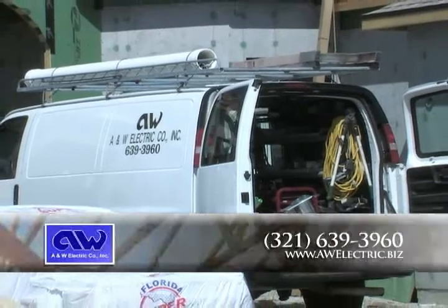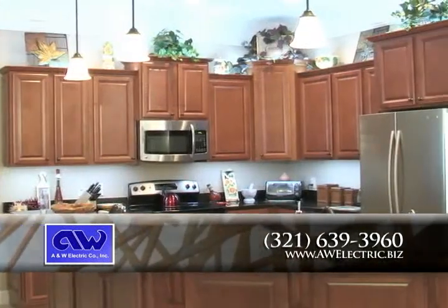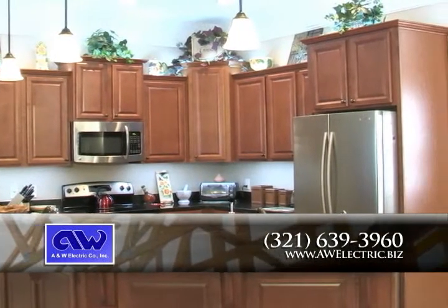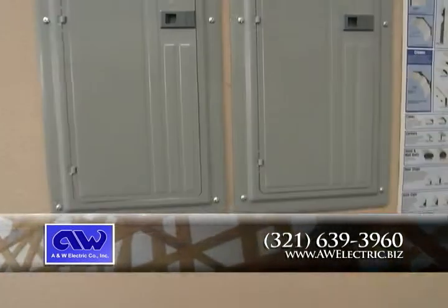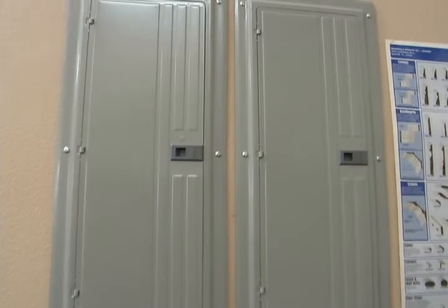A&W Electric Company Incorporated has been a business in Brevard County since 1980. They specialize in new residential single and multi-family projects, custom homes, additions and remodels, along with all types of electrical service work and commercial projects.